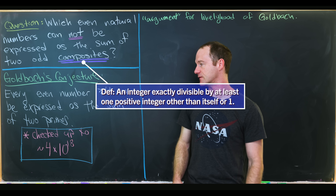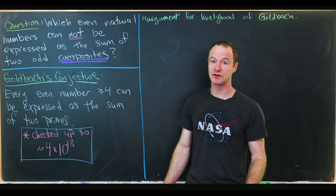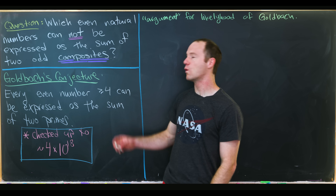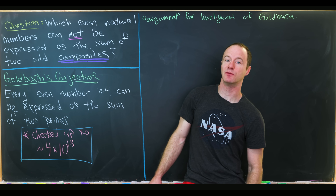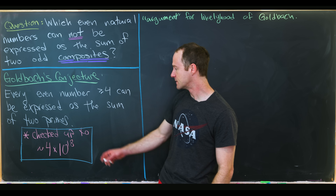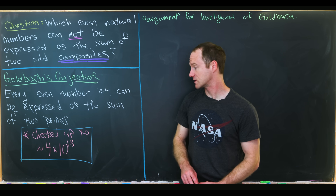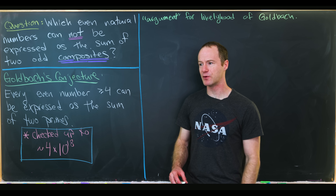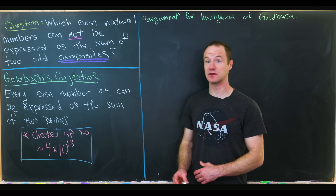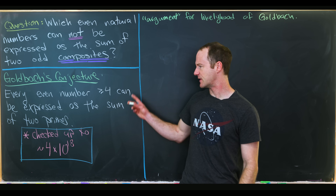Implicitly inside Goldbach's conjecture is the fact that we need both primes to be odd, because there's only a single even prime, and we're talking about even numbers bigger than or equal to four. So four itself is the one that can be written as the sum of two even primes — two plus two — but everything else requires two odd primes. Goldbach's conjecture has been checked up to four times ten to the eighteen, so a proof covering all numbers beyond that point, combined with this computer verification, would settle it.